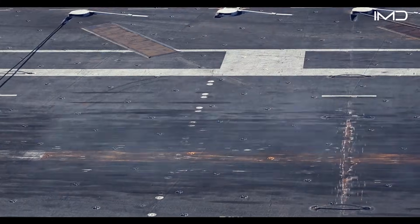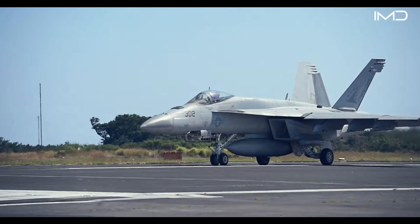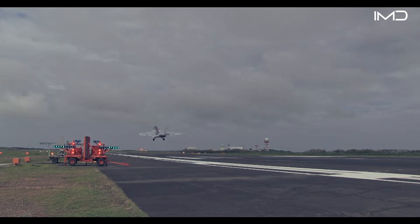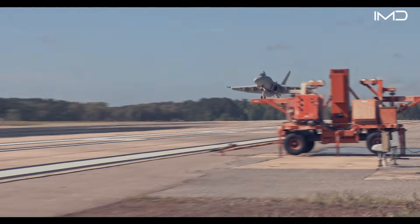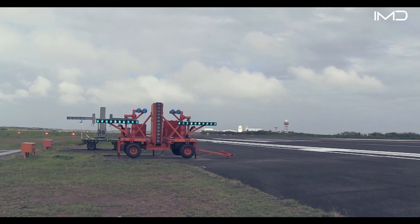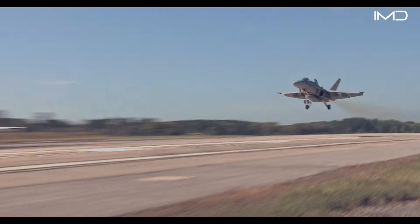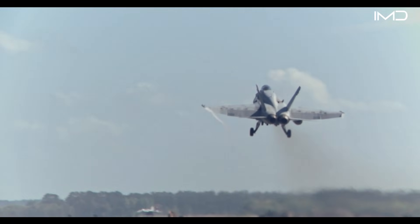Naval aviators undergo specialized training designed to prepare them for extreme conditions while maintaining safety and efficiency. One key step is field carrier landing practice, or FCLP. During these exercises, land-based runways are configured to replicate an aircraft carrier's deck, complete with markings and landing aids. Pilots practice approaches using the Fresnel lens system, commonly called the meatball, while LSOs issue commands just as they would at sea. Over time, pilots learn to precisely control the aircraft by following the meatball and responding instantly to LSO guidance.